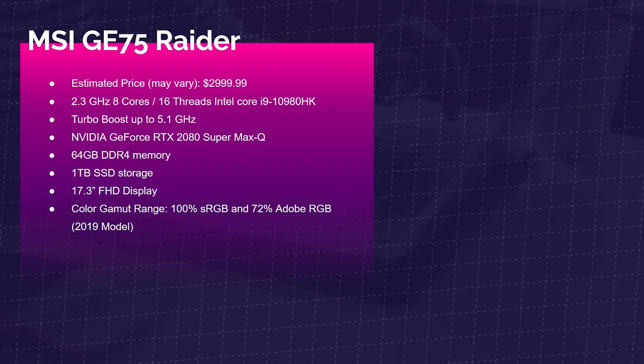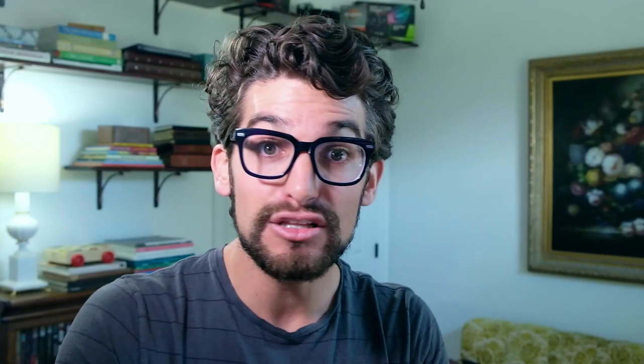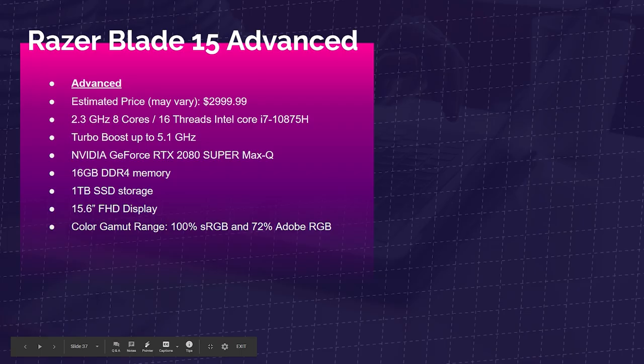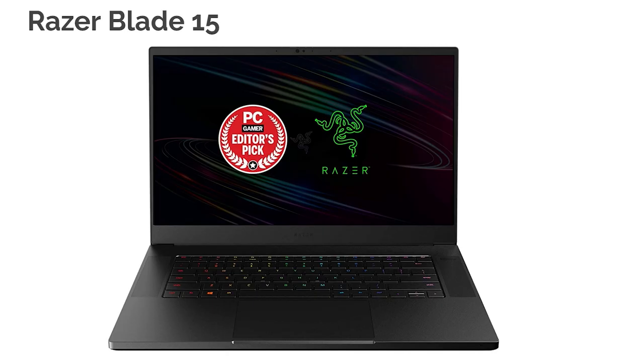Next up is the MSI GE75 Raider, around a $3,000 laptop, featuring a beast i9-10980HK processor, the RTX 2080 Super Max-Q, 64GB of RAM, 1TB of SSD, 100% sRGB, and 72% Adobe RGB. Definitely pricier, but stacked with performance. And then the Razer Blade 15 Advanced Model with the i7-10875H, RTX 2080 Super Max-Q, 16GB of RAM, 1TB of SSD, 100% sRGB, and 72% Adobe RGB. It has an aluminum chassis, quad speakers, great audio — kind of the doppelganger of the MacBook Pro.